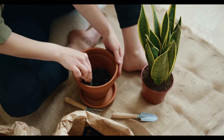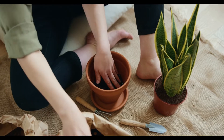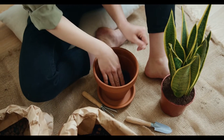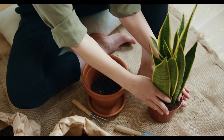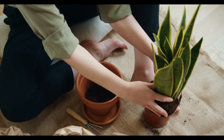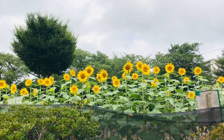Therapeutic gardening is a great way to dissolve the day's stress. Generally, a therapeutic garden is designed to improve physical and mental health. Usually, such gardens include a wide variety of colors, textures, and aromas. These features boost your mood and stimulate your senses.